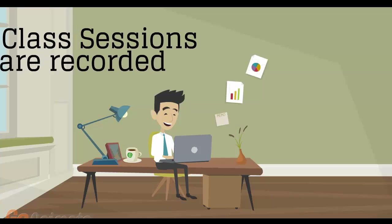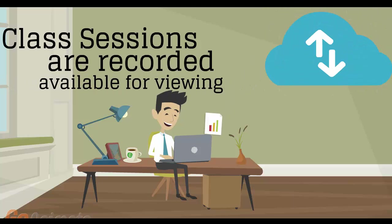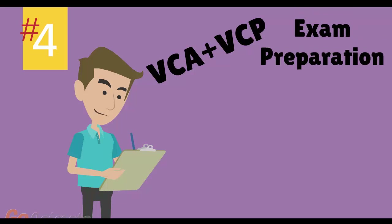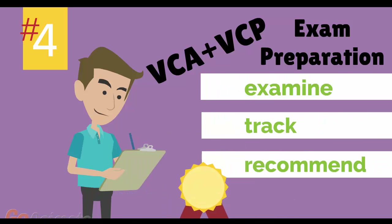All of the class sessions are recorded and available for viewing right after the class is over. No information is lost and you have access to the recordings for as long as you wish. Number 4: VMware VCA and VCP Exam Preparation Workshop. We provide you with access to a specialized training portal which allows us to examine and track your knowledge levels and recommend areas of improvement and gauge your exam readiness.